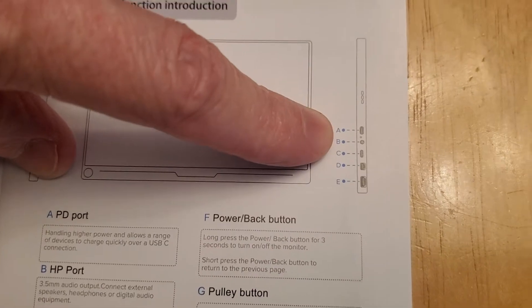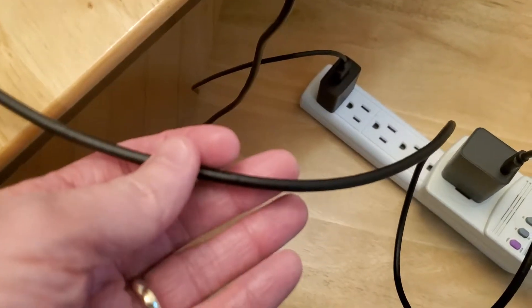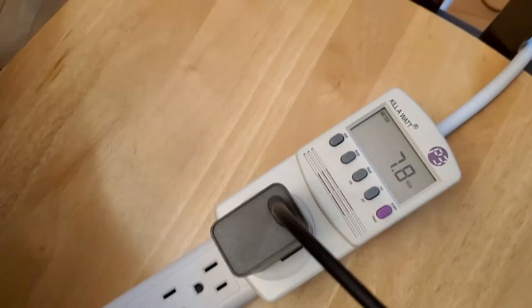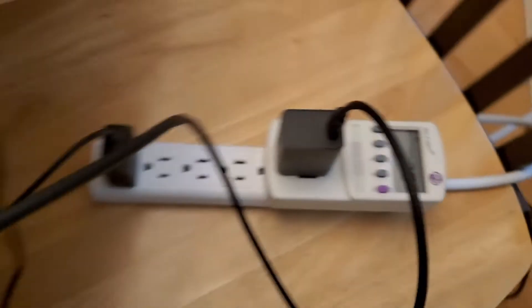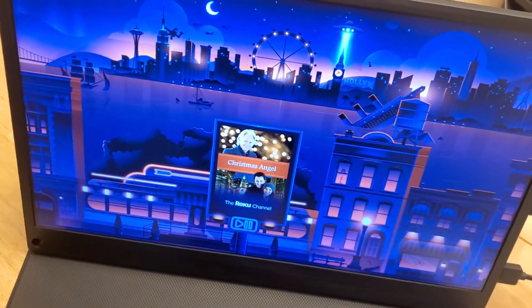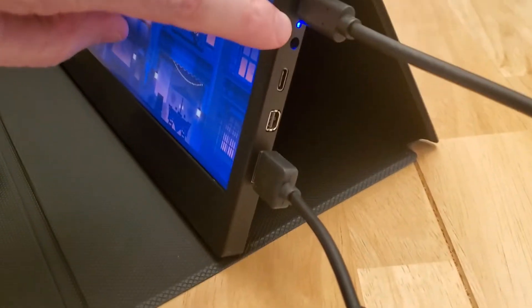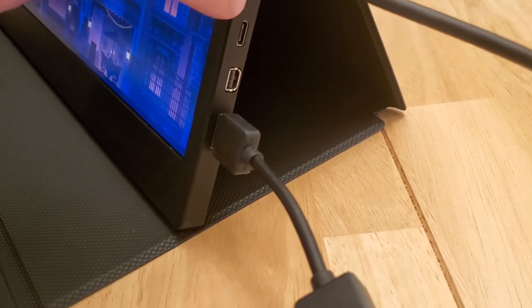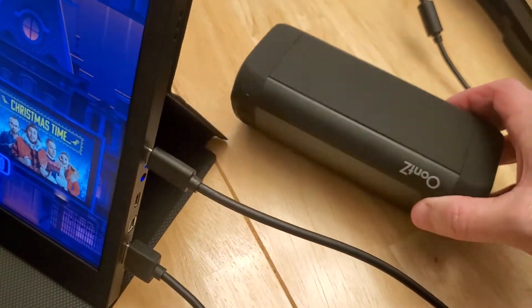The topmost port is a USB-C PD port, and this cable is included with the monitor. The power supply is also included. As you can see on the meter, it's burning about eight watts, so it really doesn't generate any heat — I've never felt it get hot anywhere on the back. There are no cooling fans, so it's completely silent. Moving to the other ports — there's a power LED and then the audio jack.